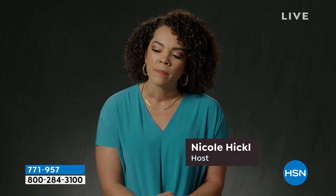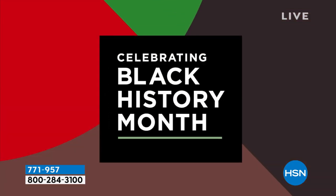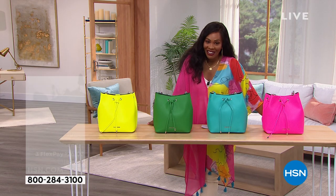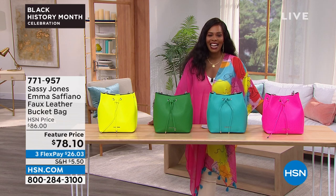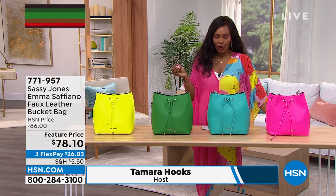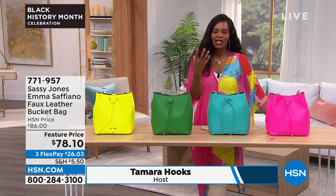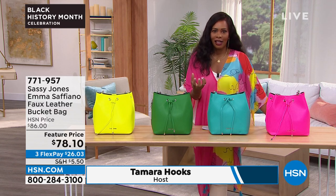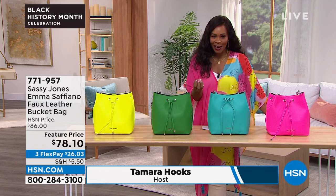Black History Month really should be looked at as a moment where we're not excluding people but allowing the chance to celebrate those who, for such a long time, were not even recognized. And celebrating we are. I'm Tamara Hooks, your host here at HSN.